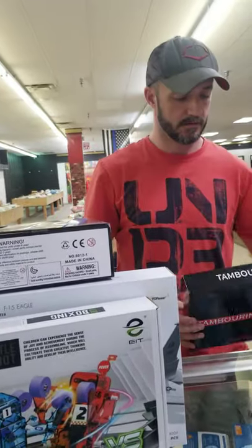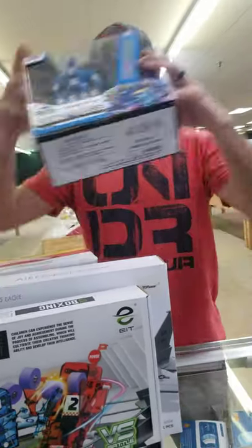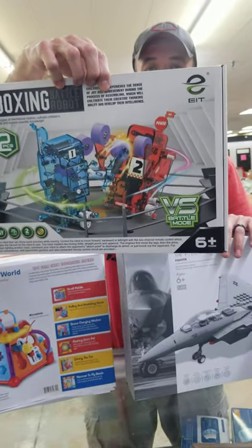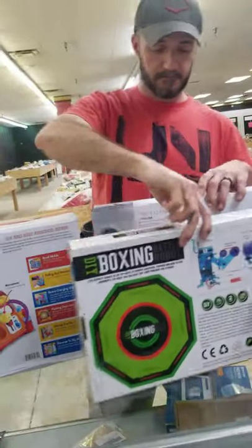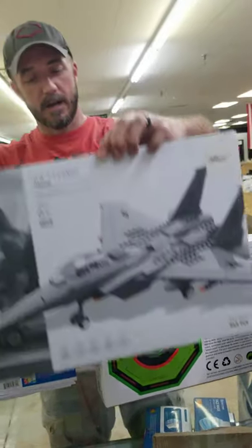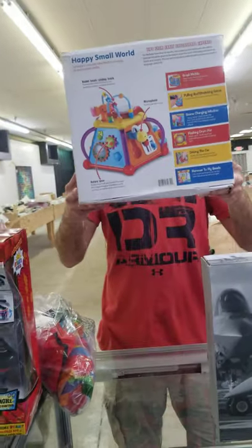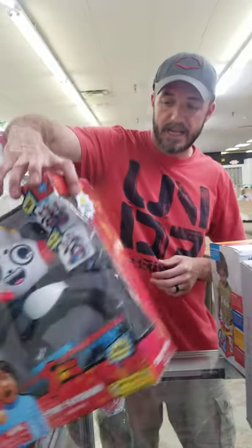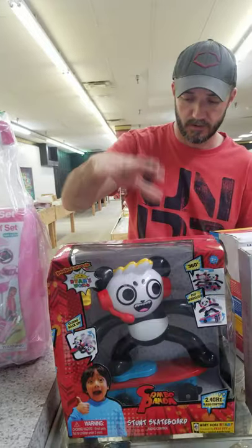A tambourine. Do-it-yourself boxing battle robot. The Wrestler. Aircraft. Legos, the F-15 Eagle. And of course for the young ones — Ryan's World. Anybody who has a kid around three, four, or five years old, I know my four-year-old loves Ryan's.